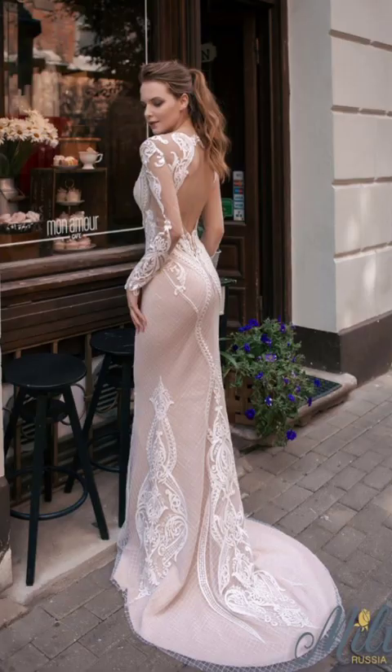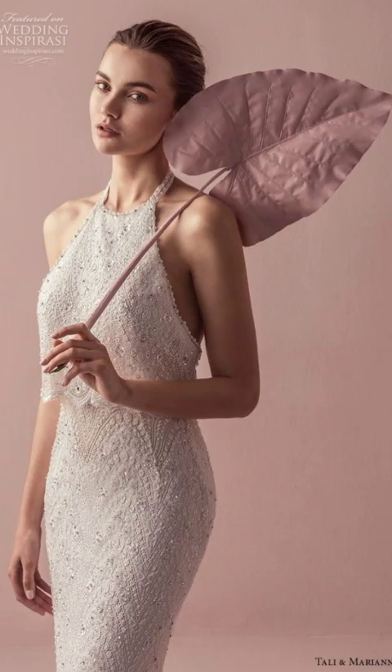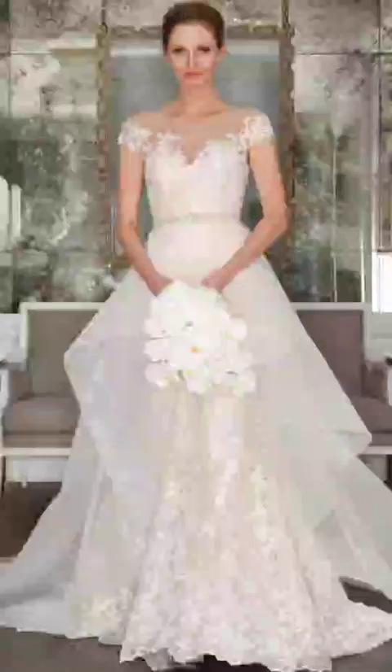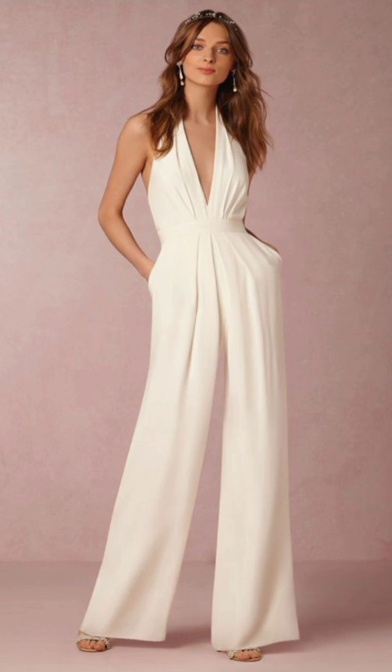Cozy sweaters are a winter must-have. Opt for a chunky cable knit sweater for a touch of texture, or choose cashmere for unparalleled softness. Turtlenecks, v-necks, and cardigans offer versatile styling options.